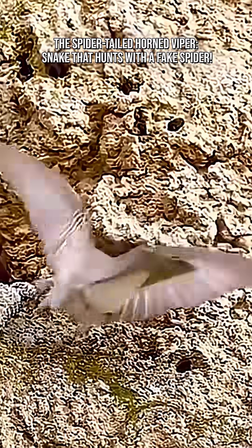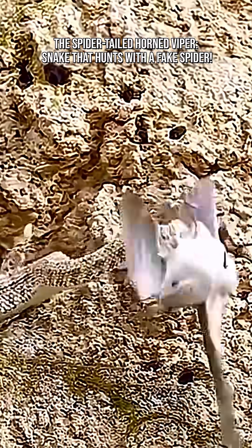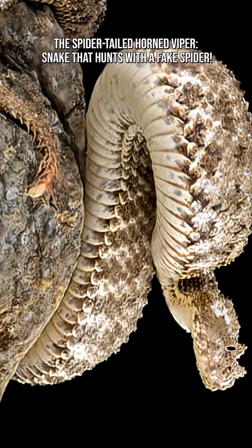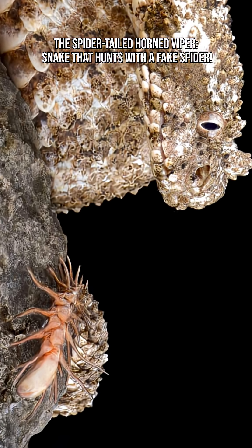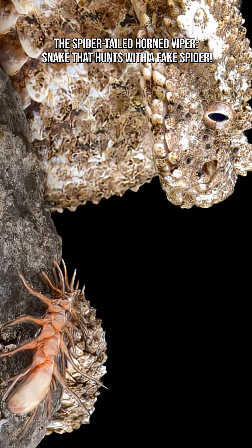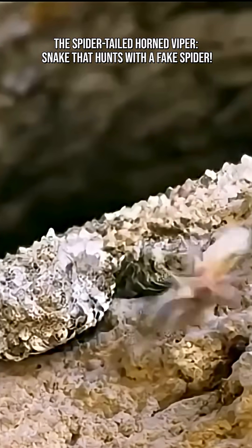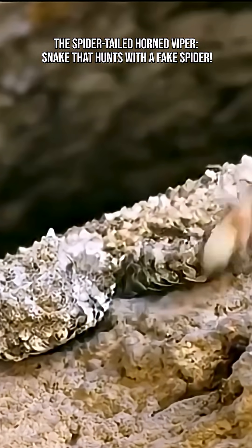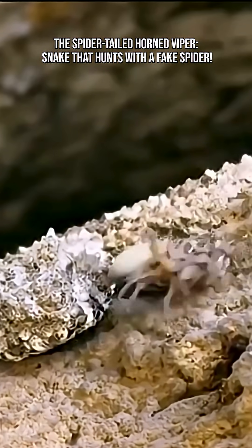Its most iconic feature is its modified tail tip, which ends in a fleshy, bulbous structure surrounded by long, thin, leg-like scales. When the viper twitches its tail, the movement perfectly mimics a walking or struggling spider, realistic enough to fool even sharp-eyed birds.